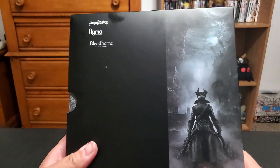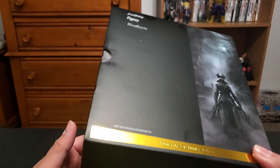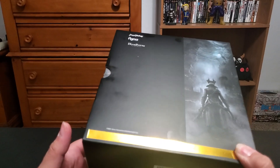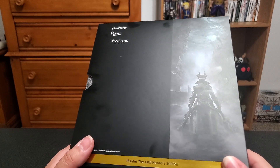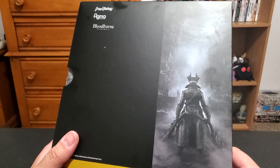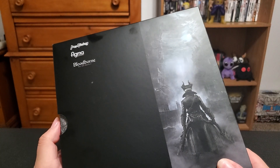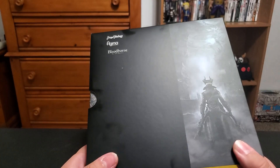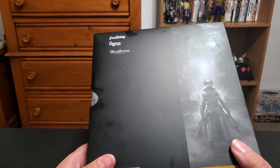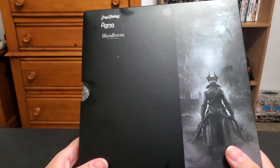He looks really good. This is the first Figma I've ever bought. I got this a while back when it first came out — I had pre-ordered it through Big Bad Toy Store. After that I got Lady Maria from Sideshow, and I'm going to unbox her too at some point, because she looks great in box. This was the first one I ever got, and I wish they would make more. I know there's Lady Maria.